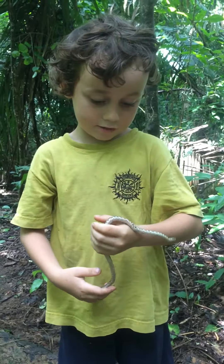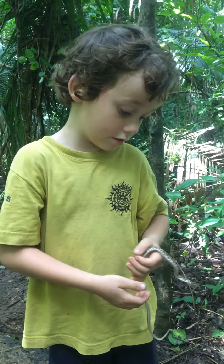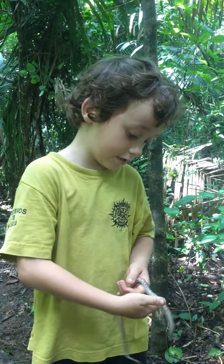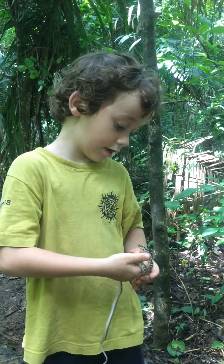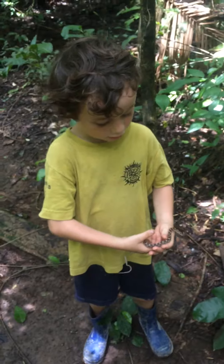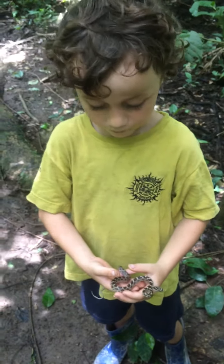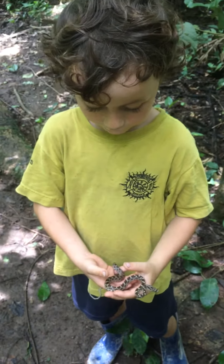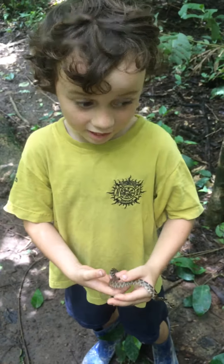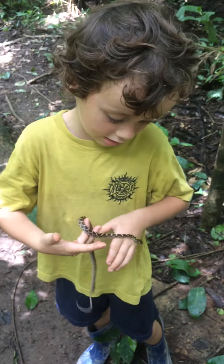It's a different colored snake but it's still a Cat-Eye Snake. There are other colored Cat-Eye Snakes here, and there's the Lear Snake which looks like a Cat-Eye Snake, but it's not a Cat-Eye Snake.